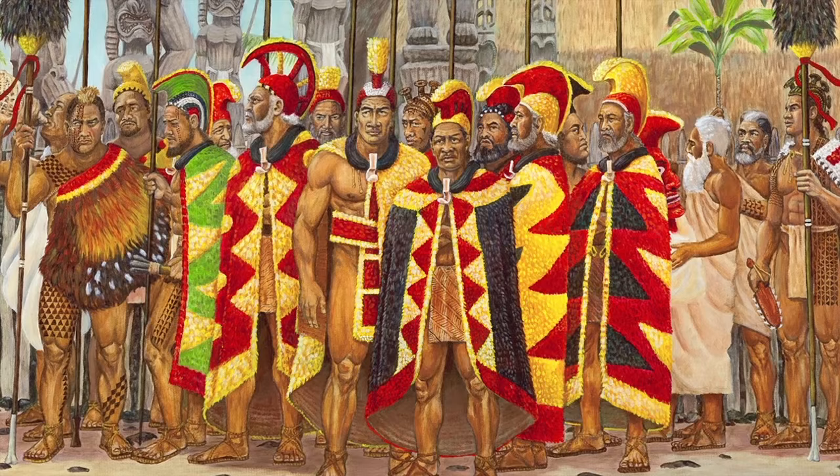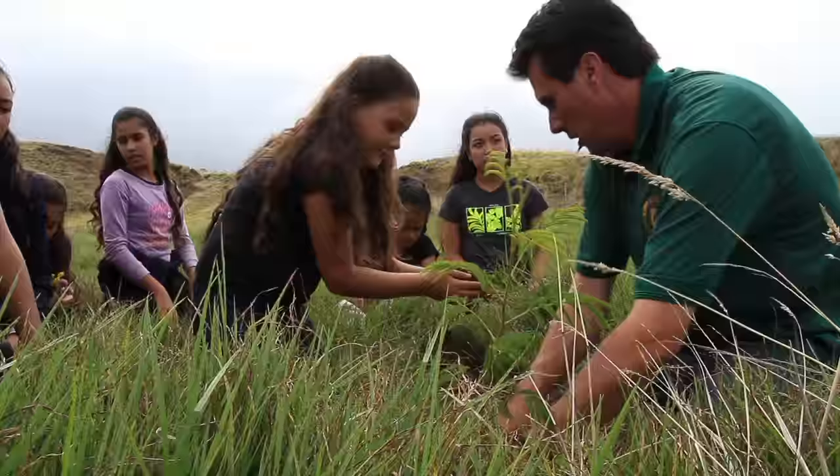The CAPES program actually started with a painting called the Ahaula, done by Brooke Parker. Brooke is a direct descendant of Kamehameha the Great.